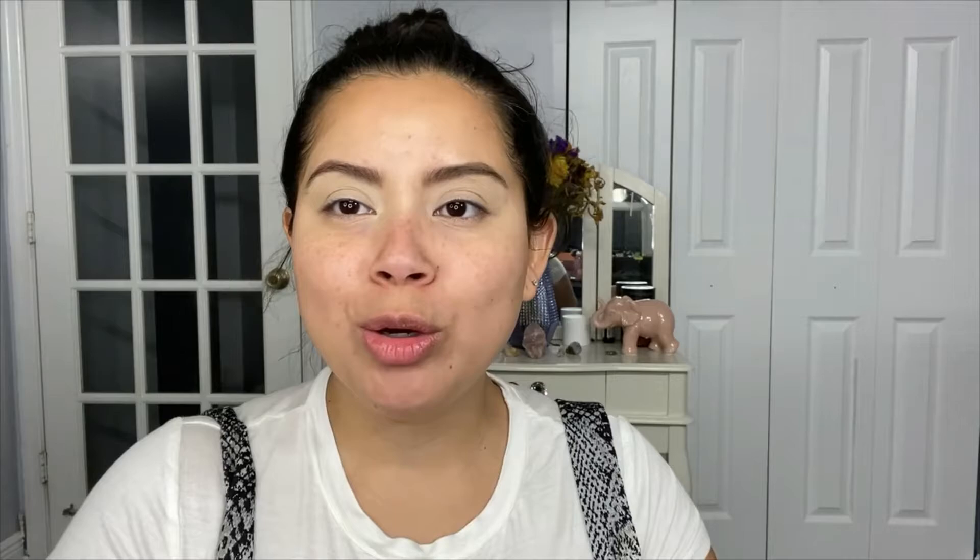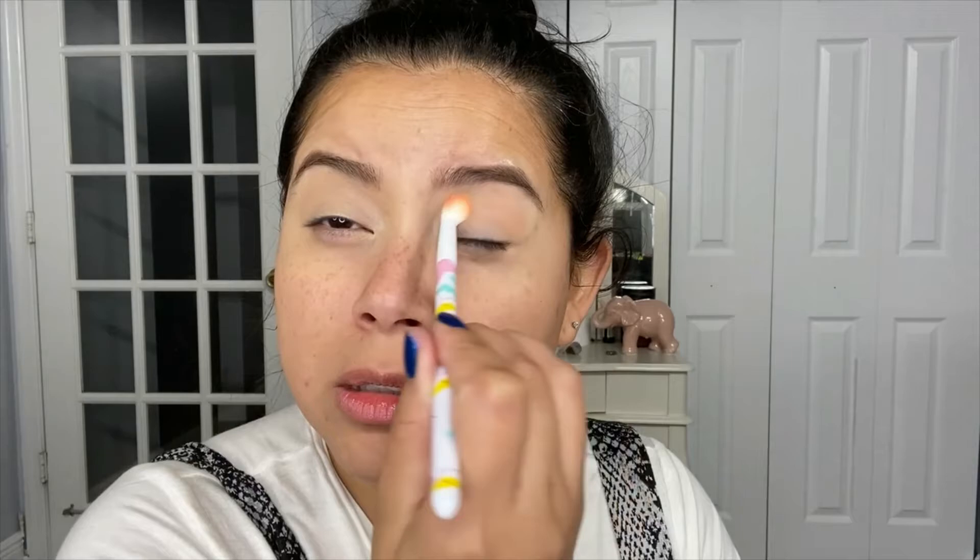Hi guys. So I have already prepped my face and my lids, so we're going to go straight into the palette. First, I want to show you what all the shades look like — they are absolutely gorgeous. So the first shade that I will be going with is this one right here, and I will be applying that all over my lid. That is Hot Sunday. This is one of the shades that blends so smoothly, so easily, and it is also pigmented. I do apologize — I'm recording this video and it's already dark, so hopefully the lighting is not too bad for you guys.